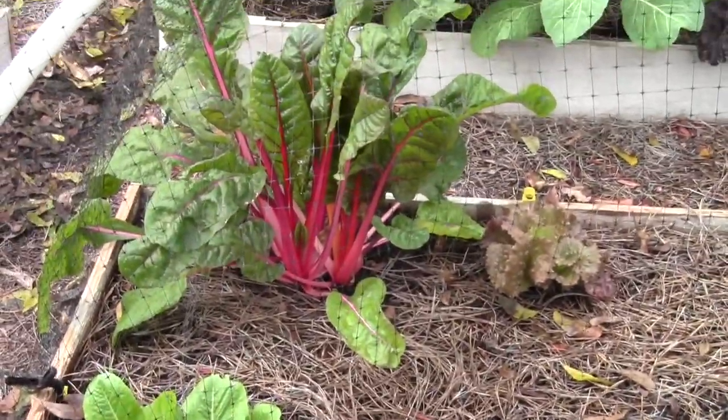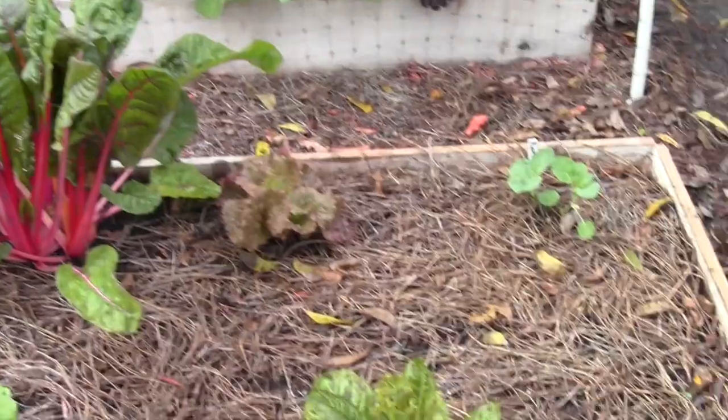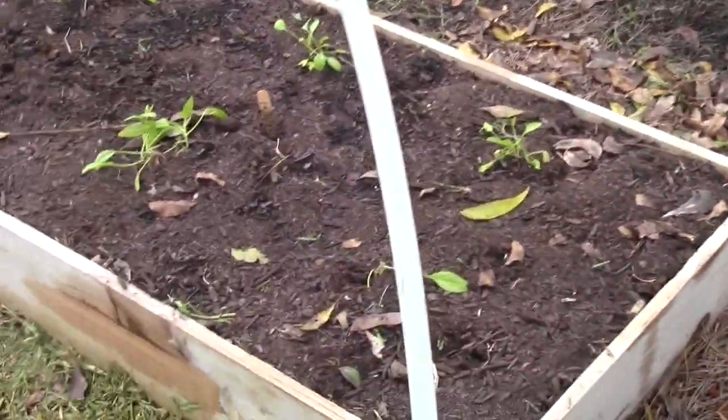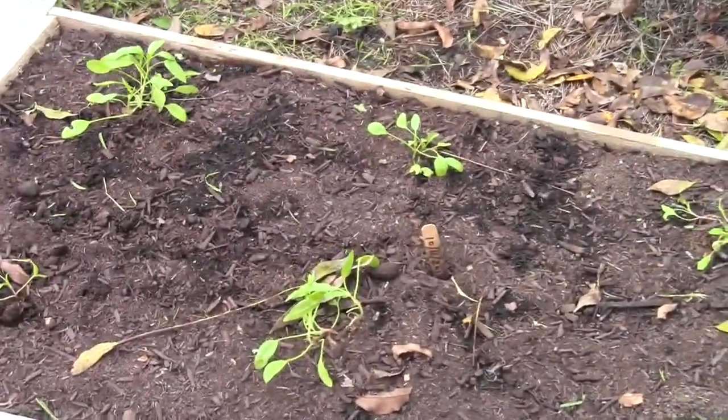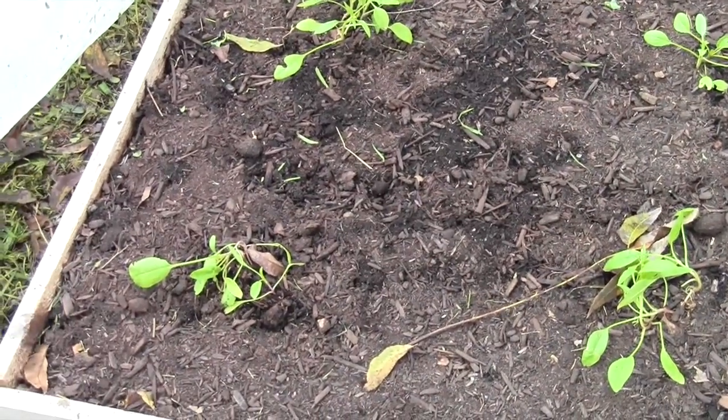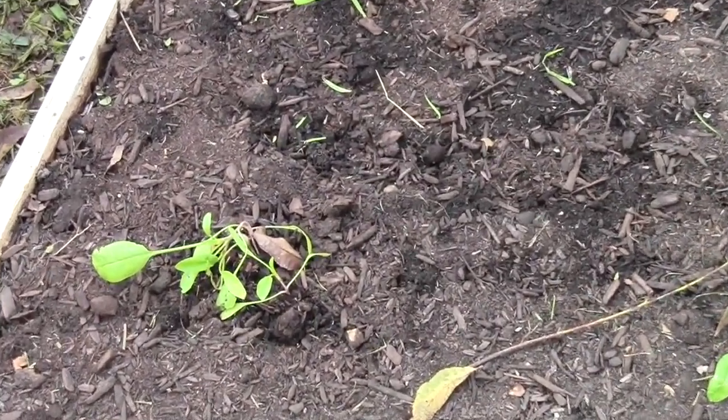Swiss chard is doing good, but no progress whatsoever though. These are the spinach transplants — they're okay, but they're looking very sad. I don't know why it takes them so long to grow.